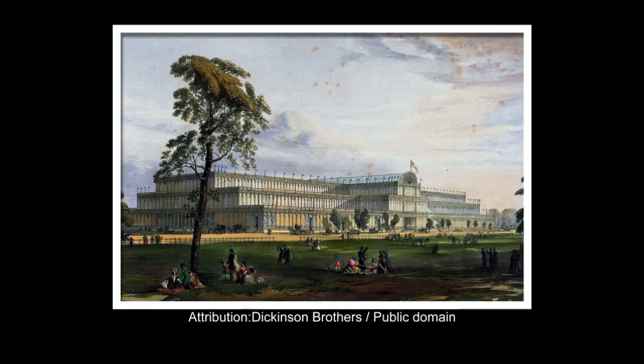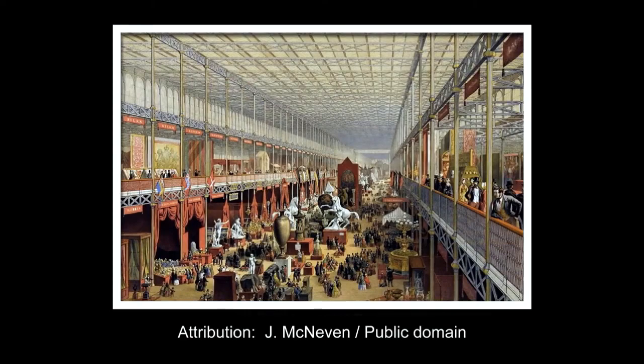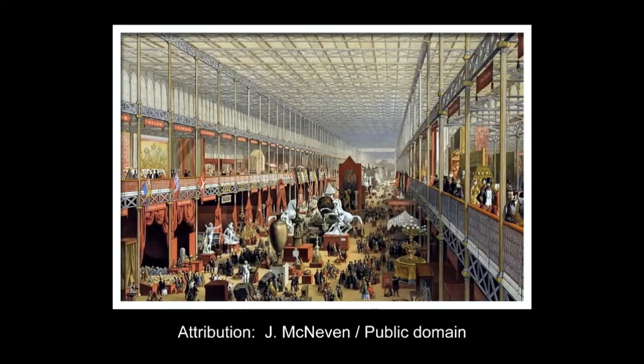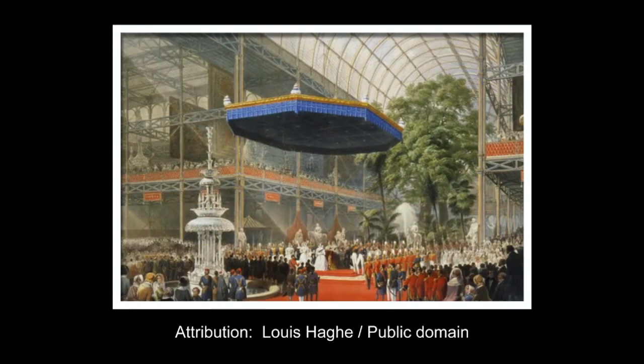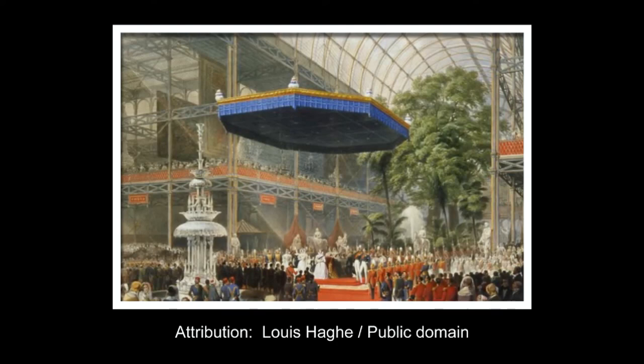The introduction of the sheet-glass method in Britain by the Chance Brothers in 1832 made possible the production of large sheets of cheap but strong glass. Its use in the Crystal Palace created a structure with the greatest area of glass ever seen in a building, astonishing visitors with its clear walls and ceilings that did not require interior lights.